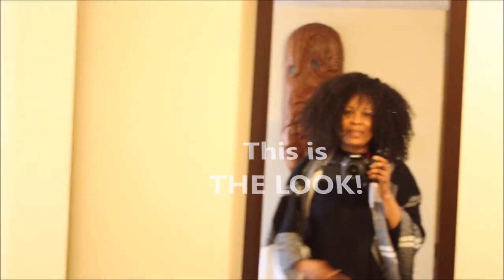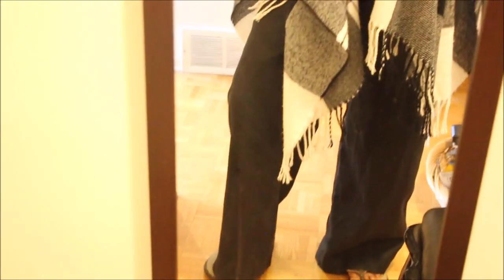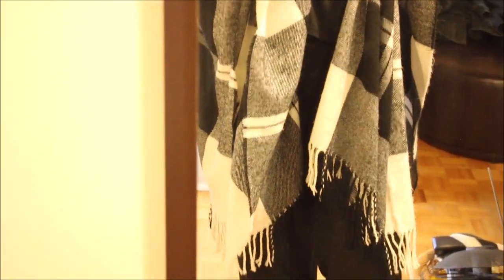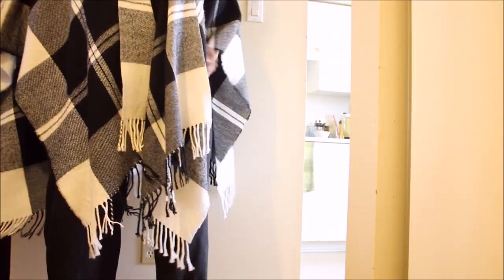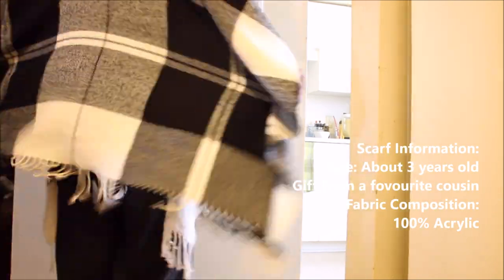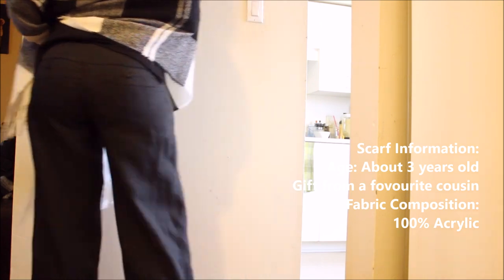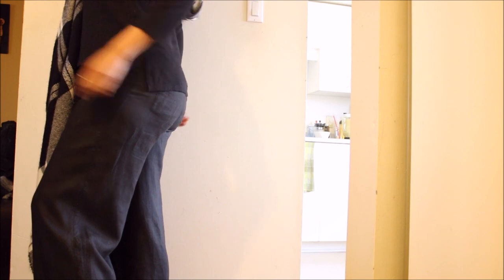No offense to anyone who dresses up for the camera and then takes their outfit off for the rest of the day, but this is the real me — no frills, nothing held back. This is how I am actually dressing during quarantine, just like in almost all of my videos.